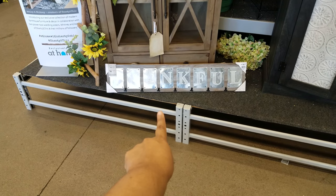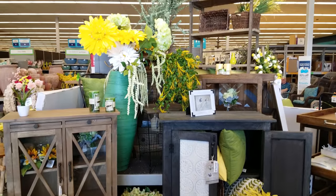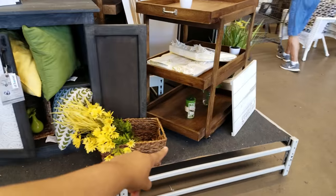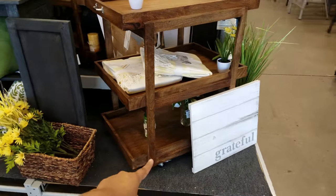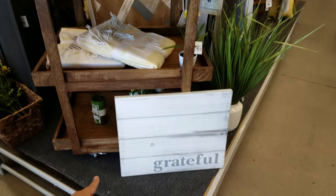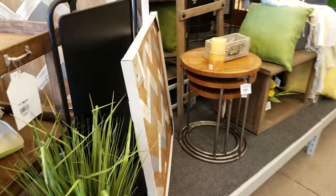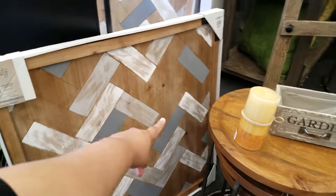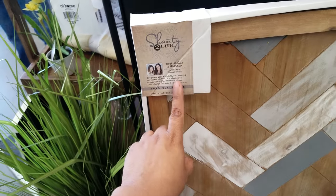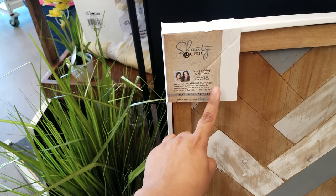This thankful sign down here is going to be $30. This is their setup that they have right when you walk in. You see that wooden cart right there — that's $240. And then they have a grateful sign, and this piece is going to be $70. It is by Ashley and Whitney, creators of Shanty to Chic.